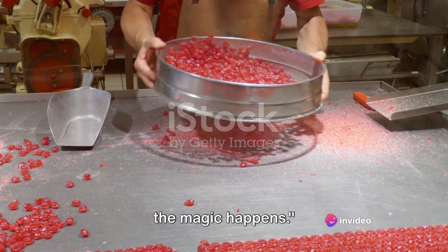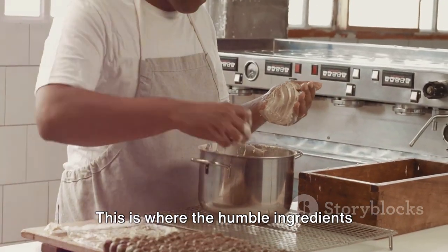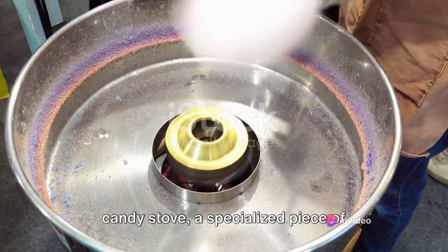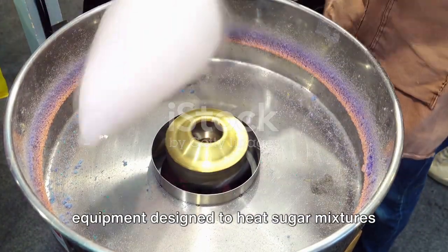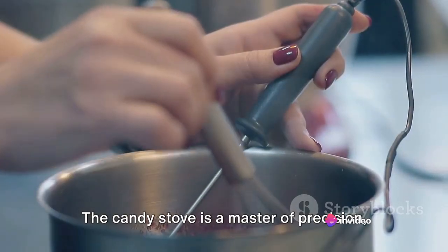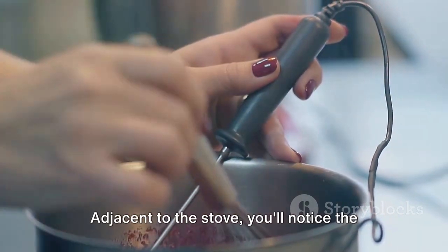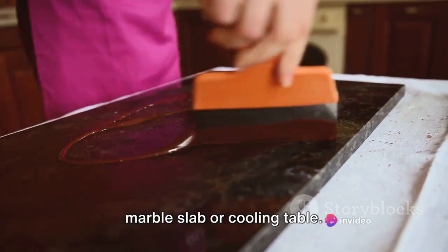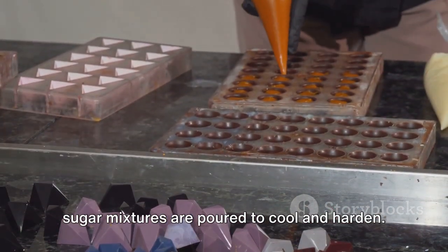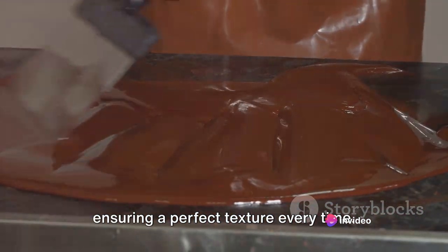Welcome to the Candy Kitchen, where all the magic happens. In this realm of sugar and spice, the air is thick with the tantalising promise of sweetness yet to come. The heart of the Candy Kitchen is the Candy Stove, a specialised piece of equipment designed to heat sugar mixtures to precise temperatures. It's not your average kitchen range — the Candy Stove is a master of precision, capable of reaching and maintaining the exact temperatures needed for each unique candy concoction. Adjacent to the stove, you'll notice the marble slab or cooling table, where hot sugar mixtures are poured to cool and harden, helping to control the candy's crystallisation and ensuring a perfect texture every time.